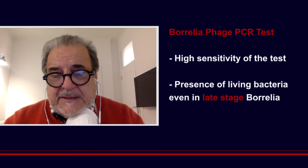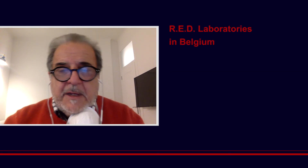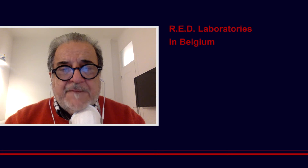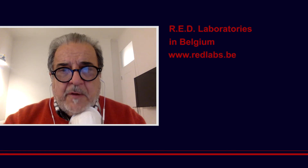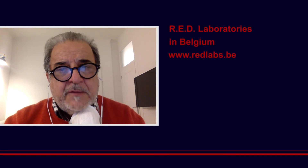Since September we decided to put it at the disposal of the public. Leicester University and Felix have selected a private facility, a private lab called Red Labs in Belgium, for several reasons. First, it's ideally located in Europe, between Northern and Southern Europe, and it has a US facility in Reno, Nevada.